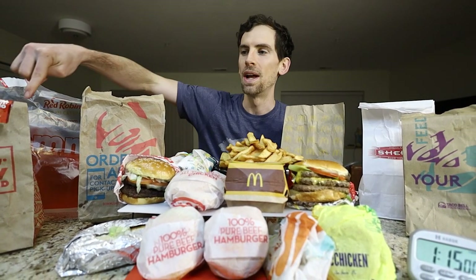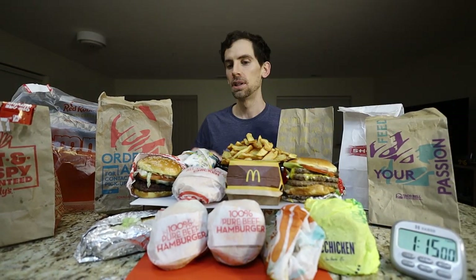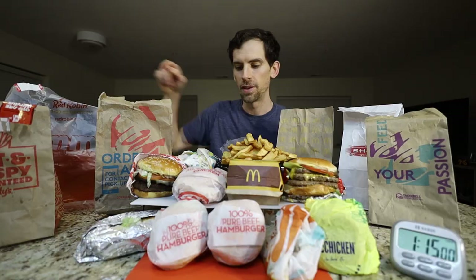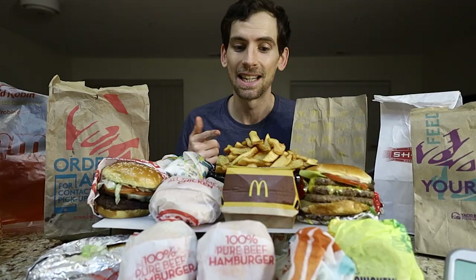Does that look awesome or what? We got McDonald's, we got Wendy's, we got Taco Bell, we got Sheets, we also got an awesome Red Robin burger which is right here that came with this giant pile of fries. A lot of my Taco Bell is back here. I'm gonna go through all the items as I get into them. Food's getting cold. Let's get started here.